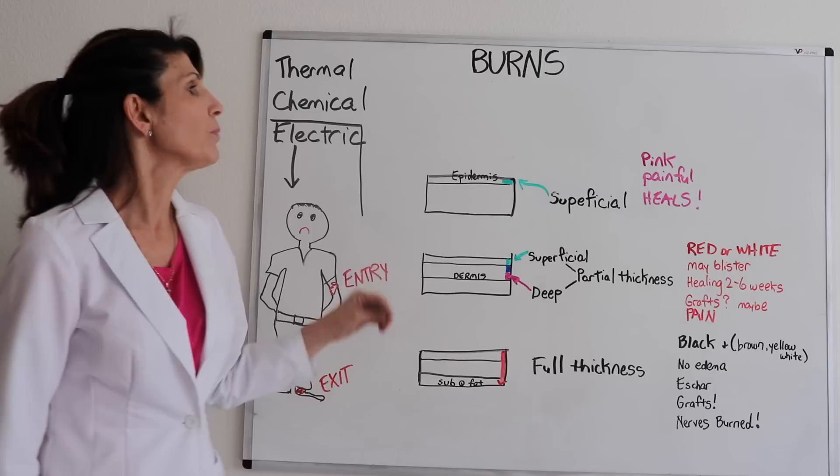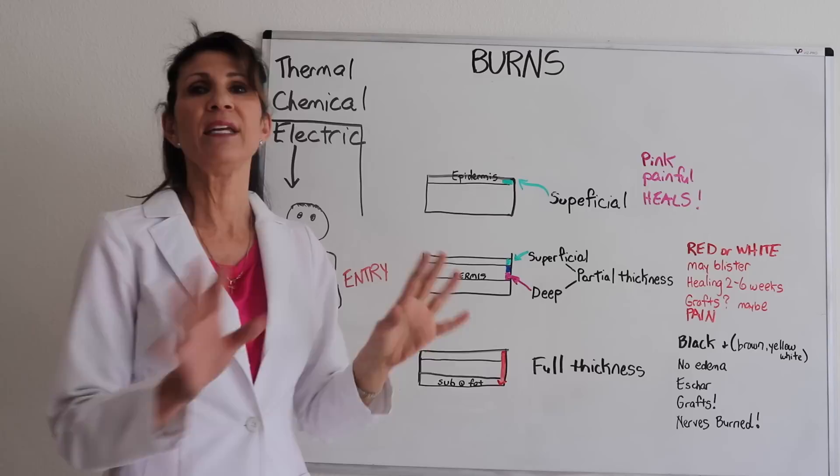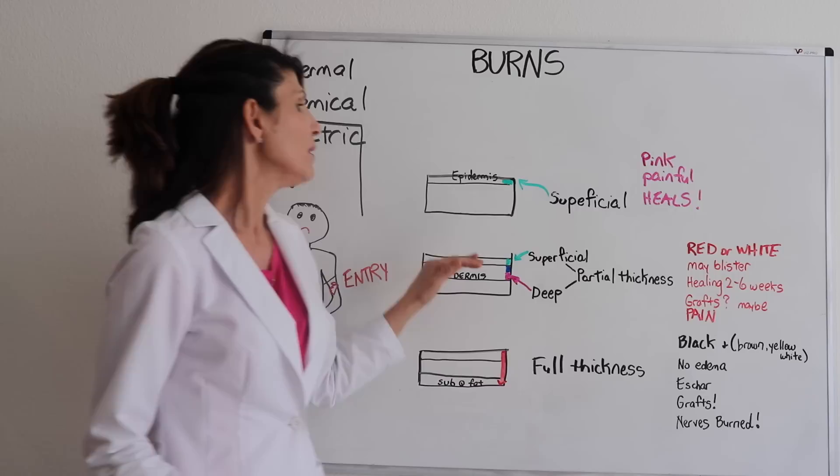Let's look at the different depths of burn injury. Superficial burns are really just sunburn — it's just the epidermis that's affected, maybe a little pain. It heals with no scarring and no evidence that it even occurred.